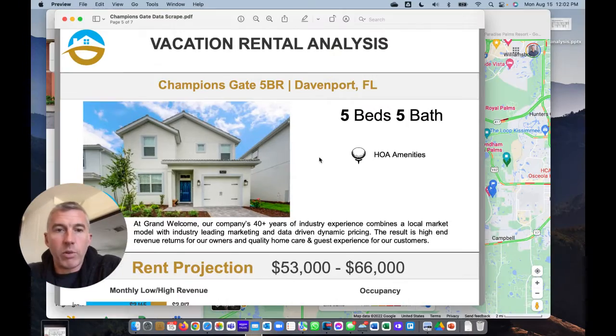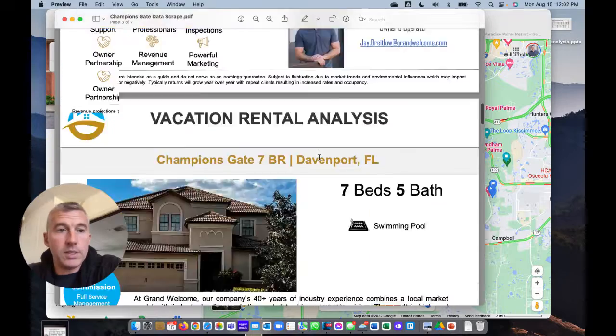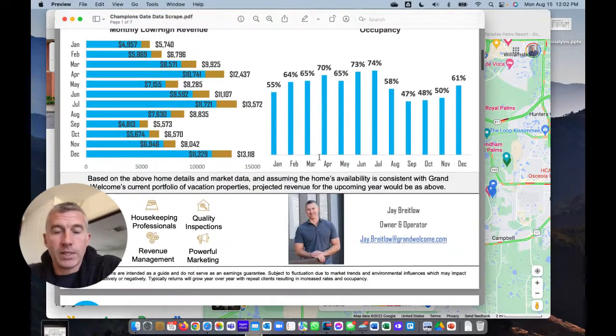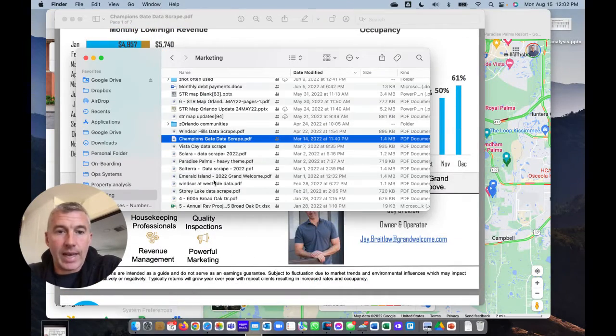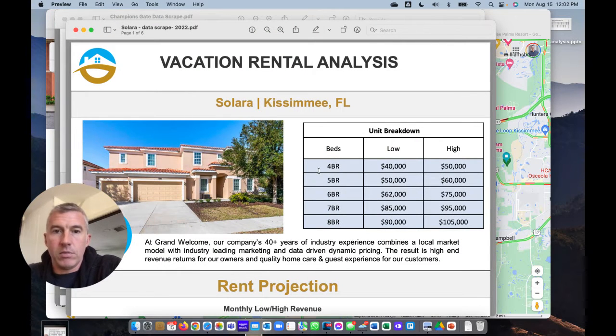I hope that was helpful. If you would like a revenue projection on something you're shopping or one of these communities, just let me know and I'll send it over to you. I've got lots of data — here's Solara, I call it a data scrape — just a quick reference guide about what you're going to get. We can provide that for you straight away. Drop me a note or comment; I'm really easy to reach. Hope this was helpful.